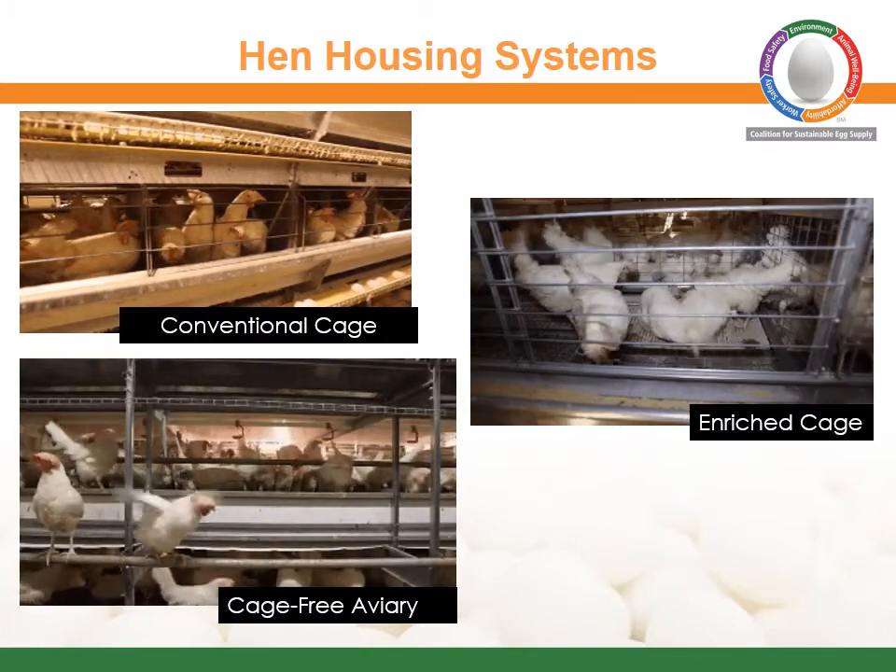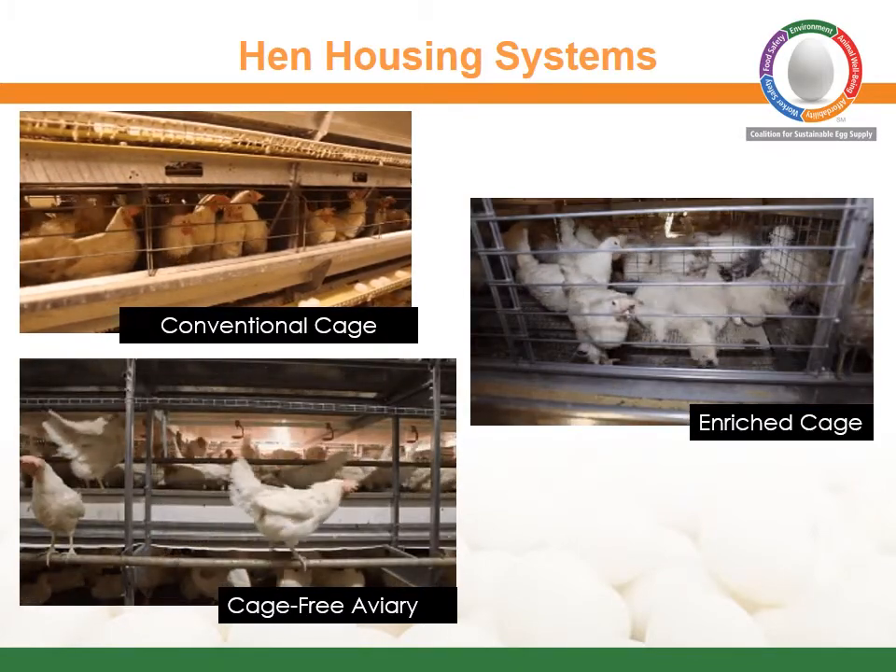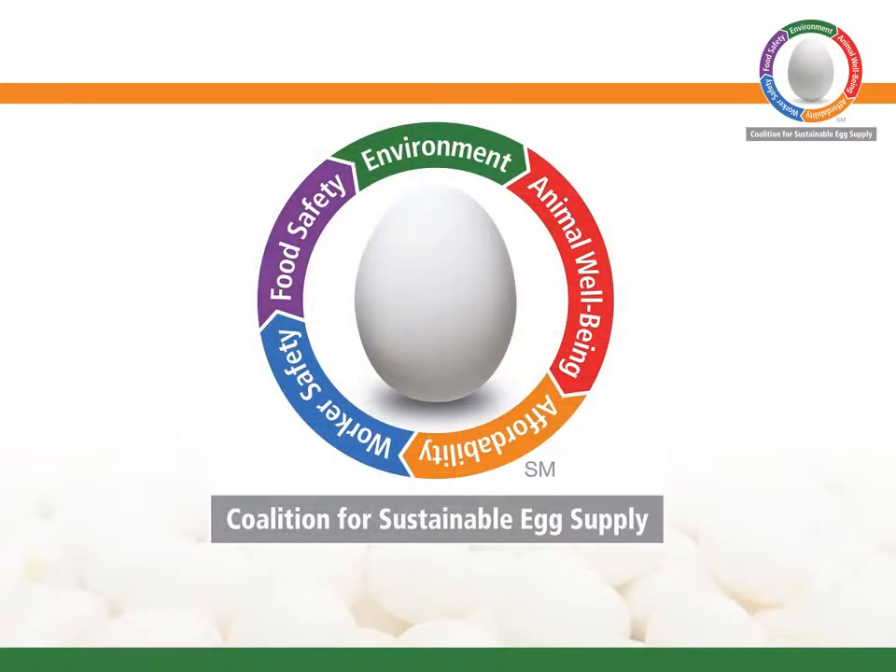The first research flocks were placed in April 2011, with the research expected to be completed in 2014. This project is a collaboration of government, academia, non-governmental organizations, egg producers, and the food industry, all working together to provide credible information on sustainable egg production.